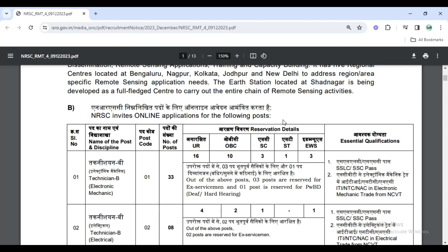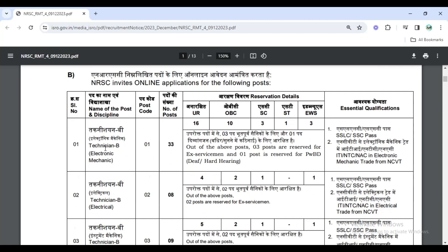For the last week, we will check the notification window on the post. The Technician B post has 33 posts. If you look at: UR 16, OBC 10, SE 3, ST 3, and EWS. If you look at the breakdown, choose your specific qualification.